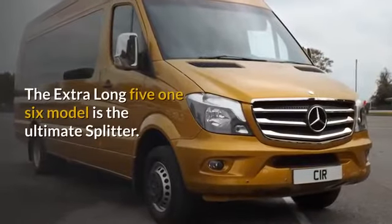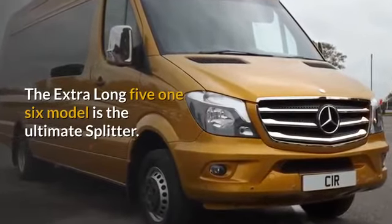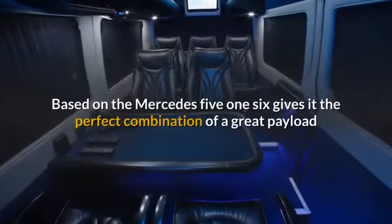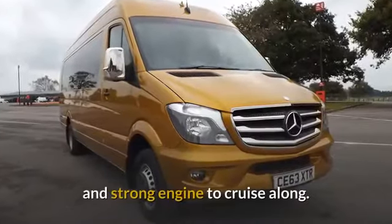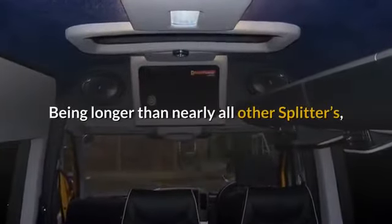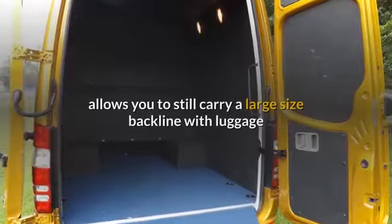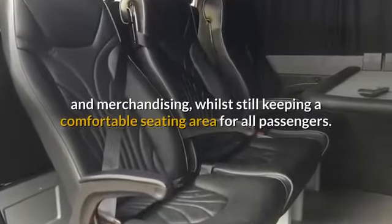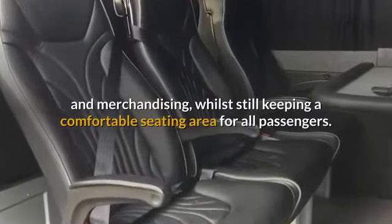The extra long 516 model is the ultimate splitter. Based on the Mercedes 516, it gives the perfect combination of a great payload and strong engine to cruise along. Being longer than nearly all other splitters, it allows you to still carry a large size back line with luggage and merchandising, whilst still keeping a comfortable seating area for all passengers.